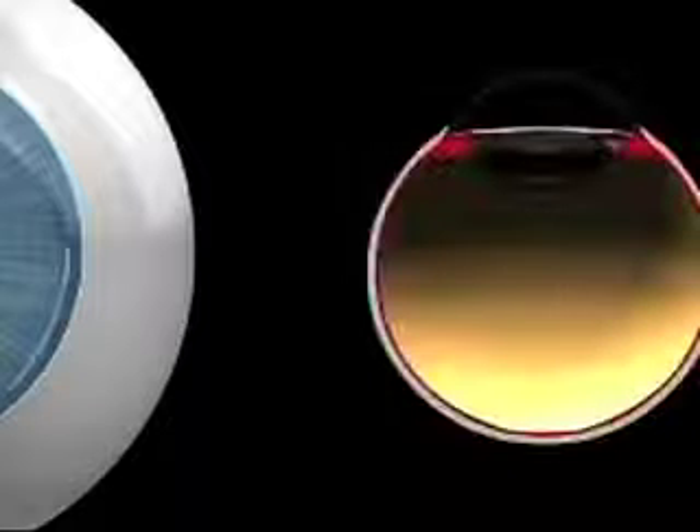When we do cataract surgery, we have the ability with a laser to make openings in the front window of the eye. This will accomplish the first step of correcting astigmatism. Currently this is done with a diamond blade, but the precision will be that much greater if it's done with a laser. As you can see, this is a very precise step because you've got very thin tissues in the cornea that we're treating. That's one important step when we correct astigmatism in cataract surgery.